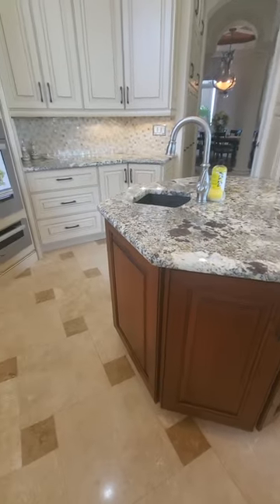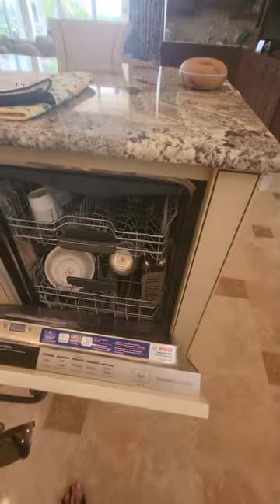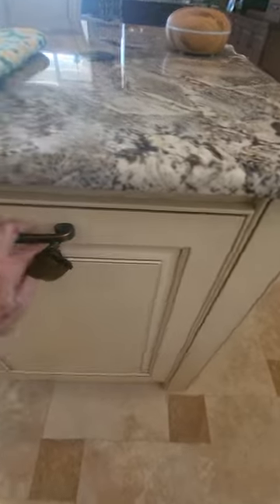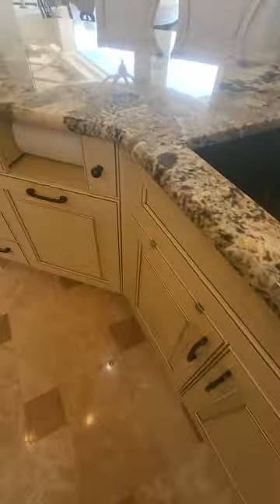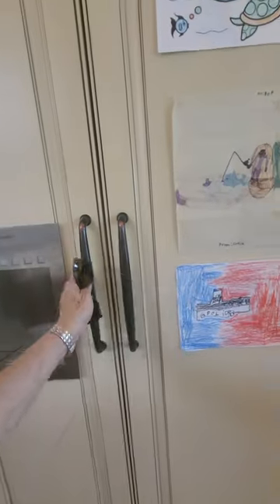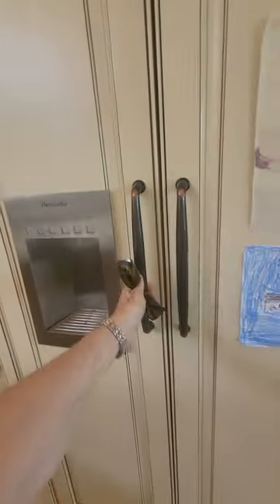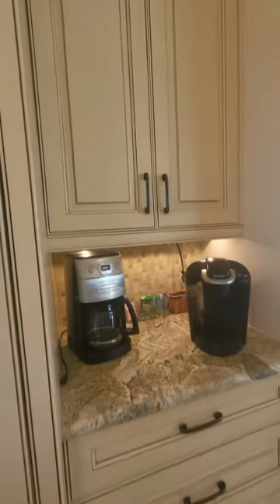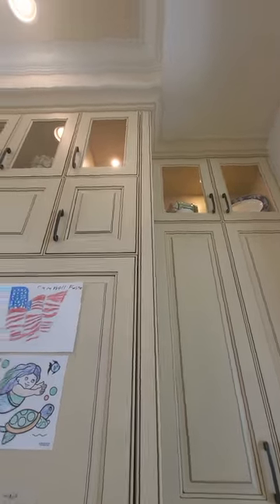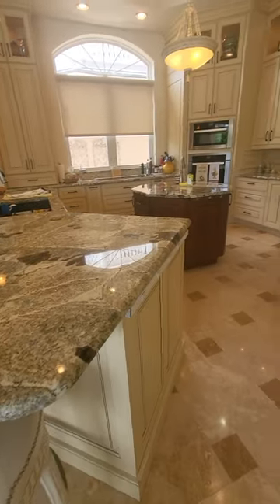There's an octagonal little island with a prep sink, a Bosch dishwasher, a double sink, and this is trash. The refrigerator has cabinet panels on it — it's a counter-depth Thermidor refrigerator-freezer. There's also a coffee station, and the upper cabinets are all glass. The kitchen also has a tray ceiling.